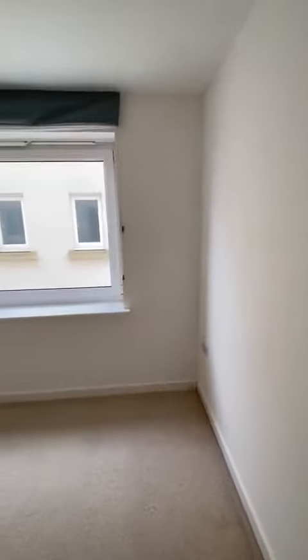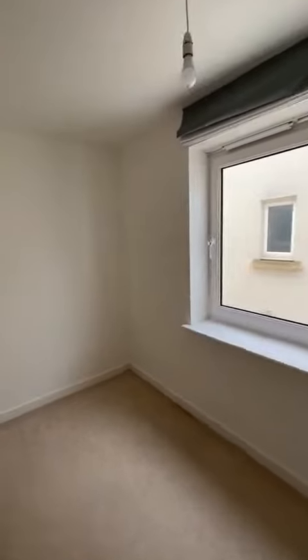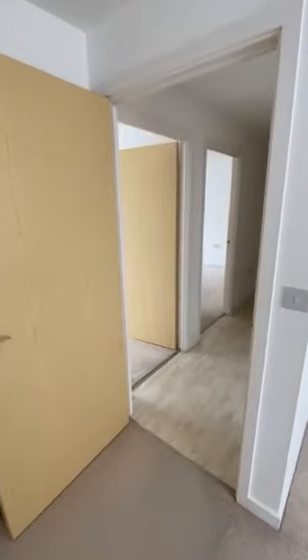And then finally we come to the second bedroom. Still big enough for a double bed, though it is an irregular shaped room. That's 22 Edmunds Walk.